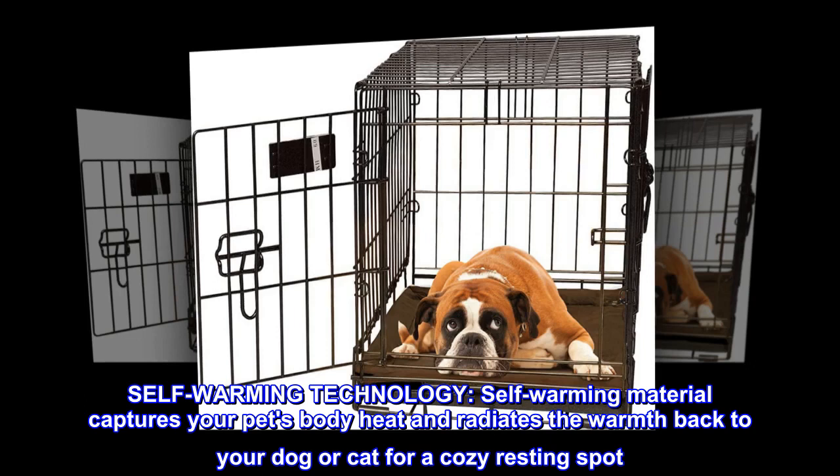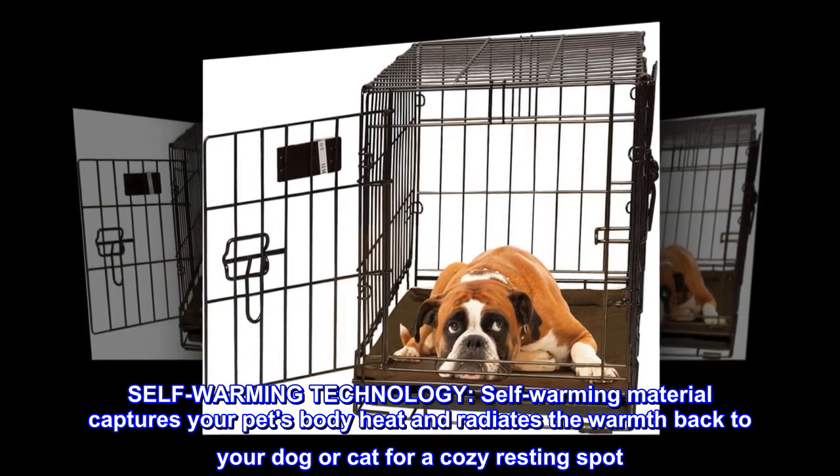Self-warming technology: self-warming material captures your pet's body heat and radiates the warmth back to your dog or cat for a cozy resting spot.